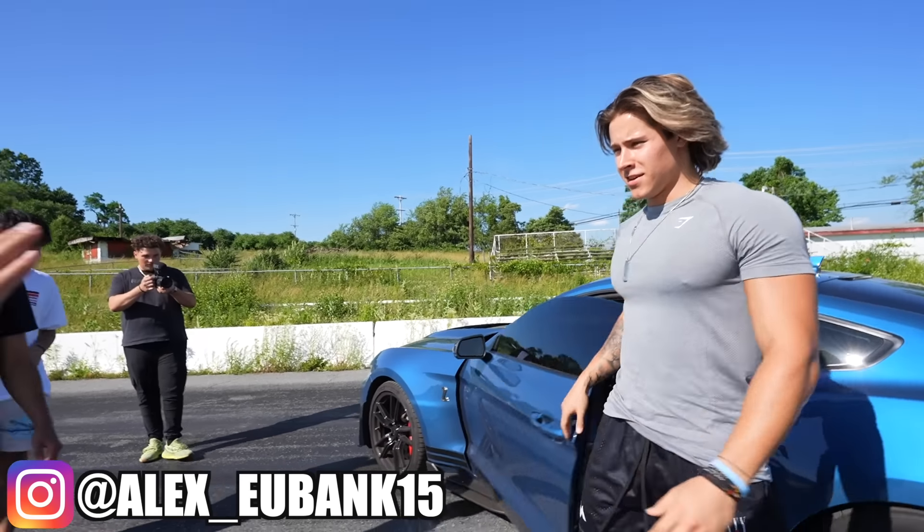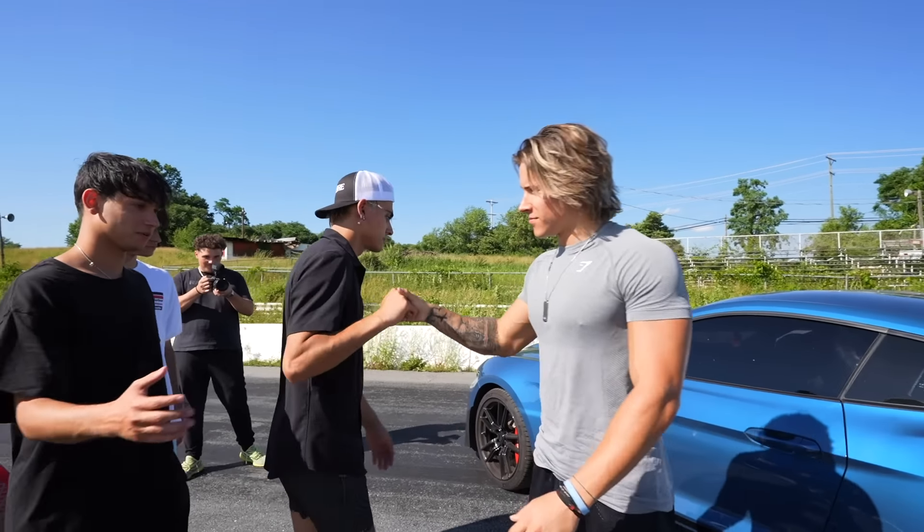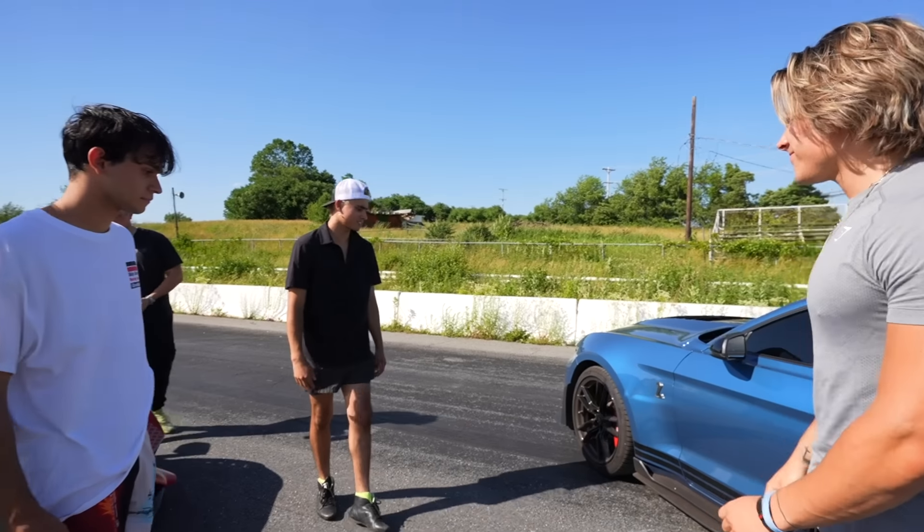What's up, brother? Cyrus — nice to meet you. Darius. It's a pleasure. Dude, this thing is fresh. Pretty loud, right? Oh yeah, pretty loud.